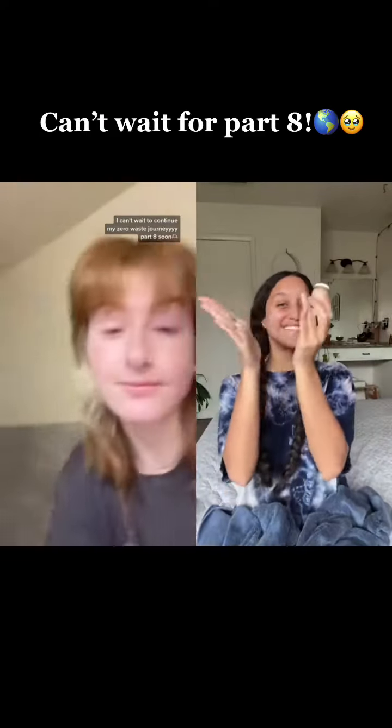I'm going to have to try this for a few weeks to see if it changes anything in my skin, but I think I look pretty glowy after the first use, so I'm pretty excited. I can't wait to continue my zero-waste journey! Part 8 soon.